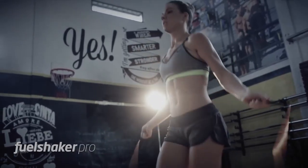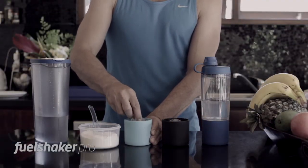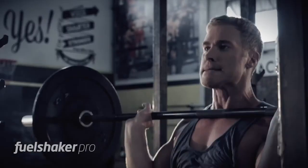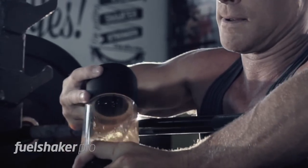It's dishwasher safe and BPA free. Along with our engineers, we worked to create the best solution for mixing supplements. The turbine-shaped agitator ensures that the powder mixes perfectly with the liquid and guarantees a smooth and fresh drink every time.